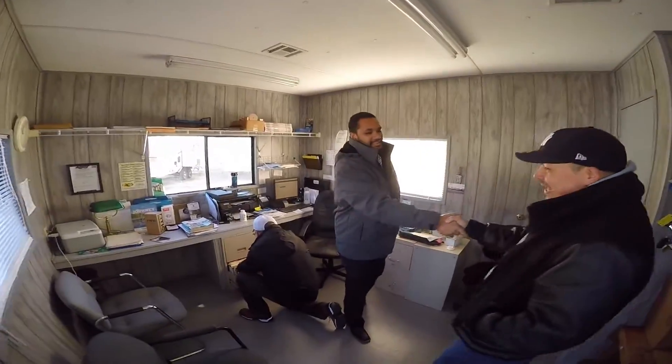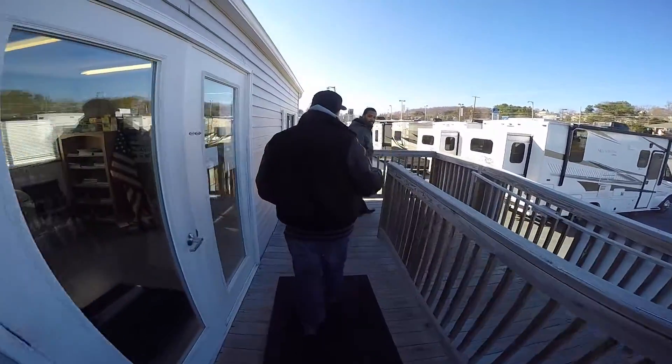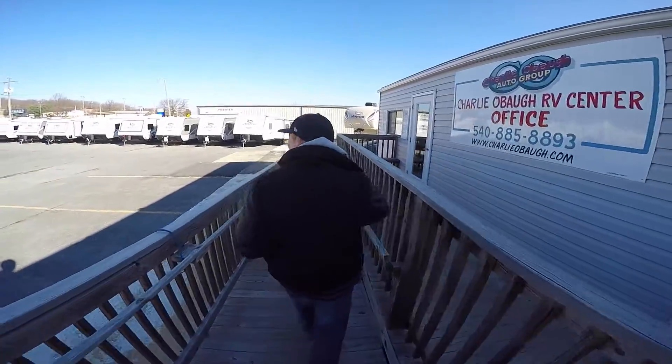Travis: You here to get a camper? Jay: Oh yeah, we're here to check it out. We're at Charlie O'Ball RV in Stanton, Virginia. This is Travis, my salesman — the only salesman.